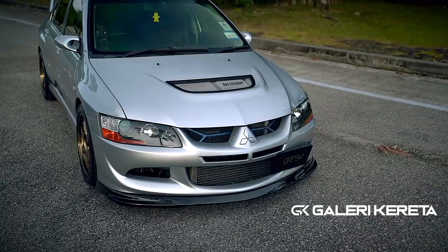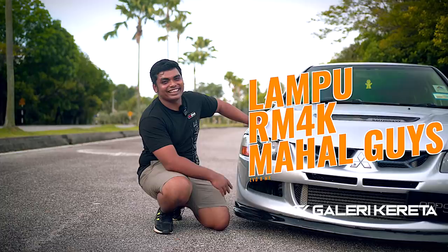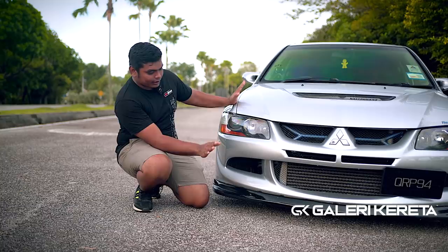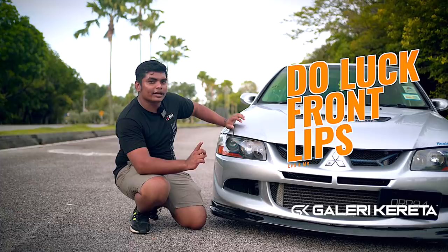Tapi orang boleh convert lah — siapa-siapa boleh beli pasang. Tapi lampu ni guys, kalau kondisi cantik pun, dah sampai RM4,000 kiri-kanan sekarang. Mahal lah guys. Owner ni nak nampak kereta ni sport sikit, dia letak lips — mungkin fiber. Cutting dia dulak, dah pakai kat Evo 8 MR ni.